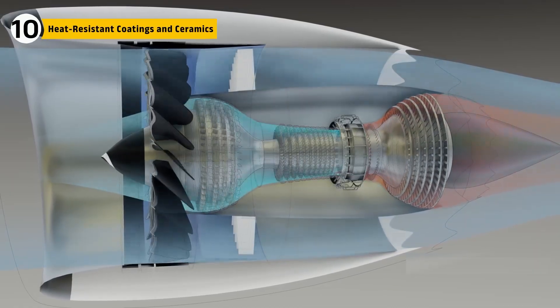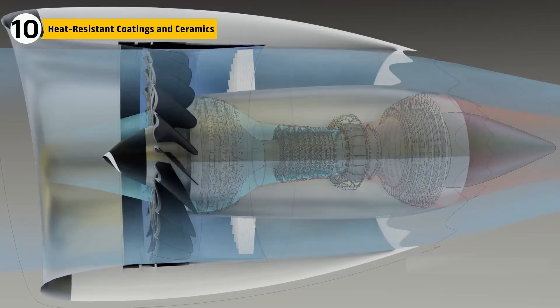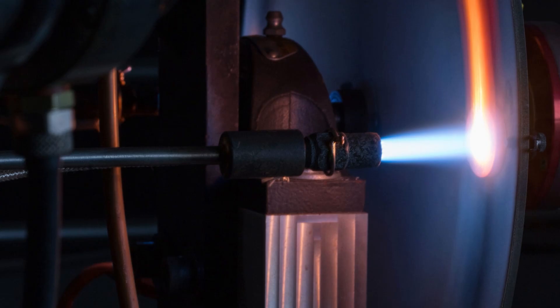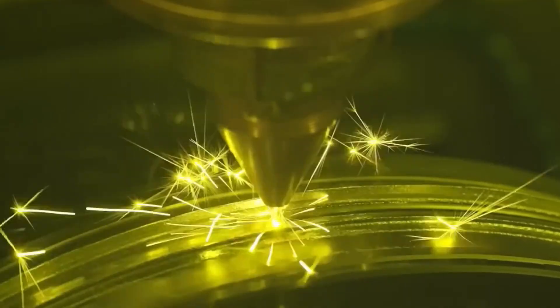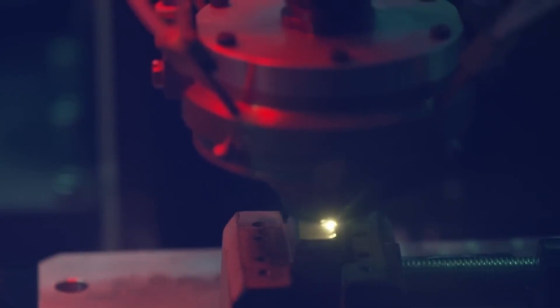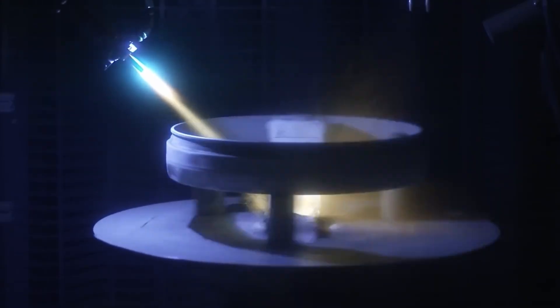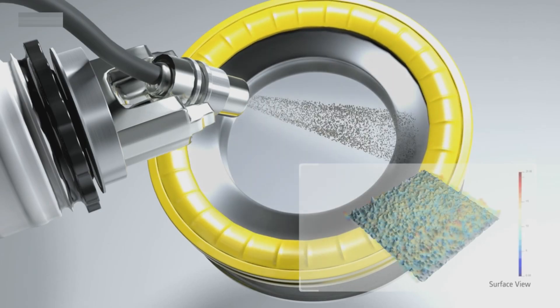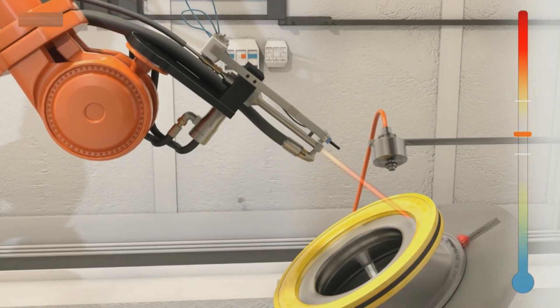Raw metal cannot survive the inferno of a jet engine alone. That's why the F-47's internals are armored with coatings and ceramics. Turbine blades receive thermal barrier coatings applied with plasma guns. These coatings insulate the metal beneath, lowering surface temperature by hundreds of degrees. Combustor liners are clad in similar ceramics, resisting oxidation and chemical attack.